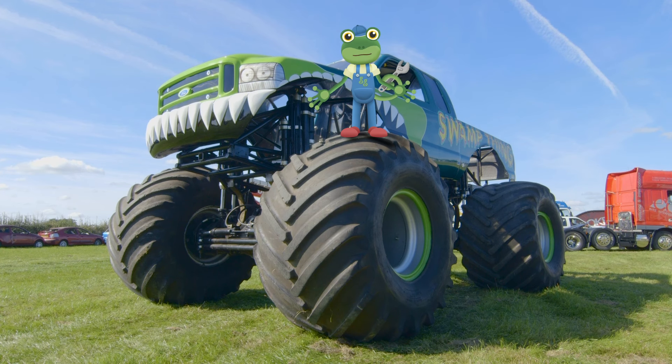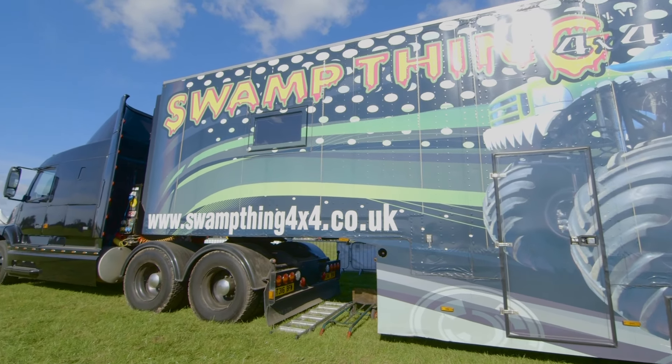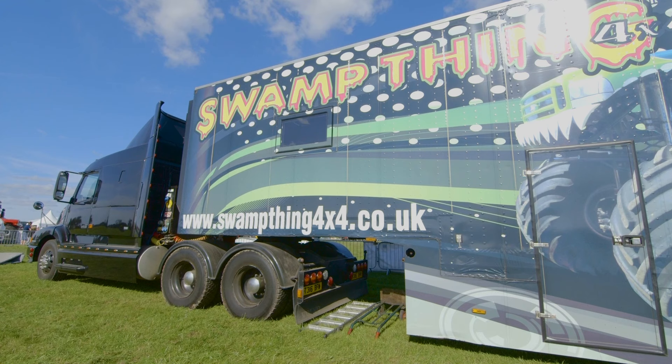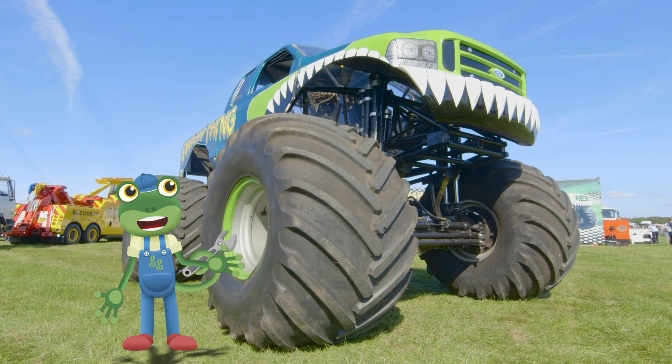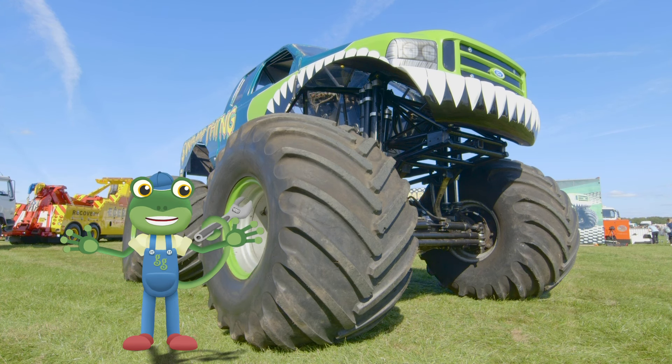When Tony takes Swamp Thing around the country, he can't take it on the roads, so the monster machine has to travel in Tony's massive lorry. Swamp Thing has many of the things that a normal car would have, only they're much, much bigger.